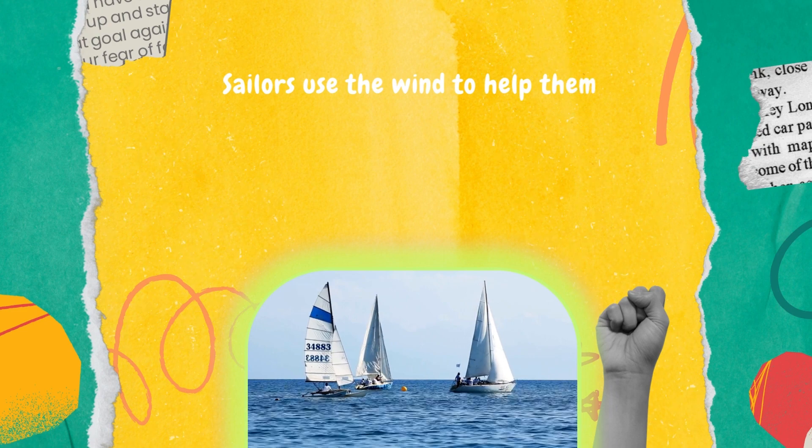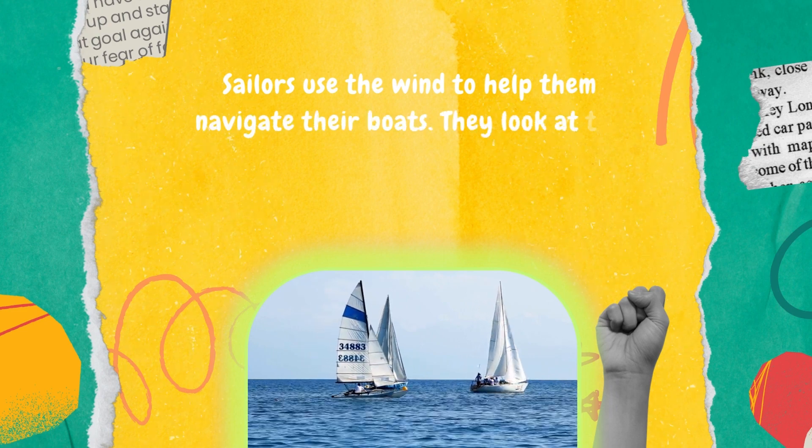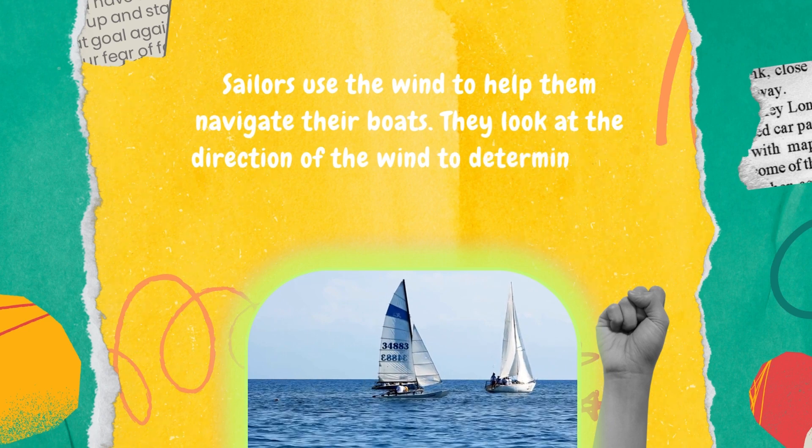Sailors use the wind to help them navigate their boats. They look at the direction of the wind to determine the best way to sail.